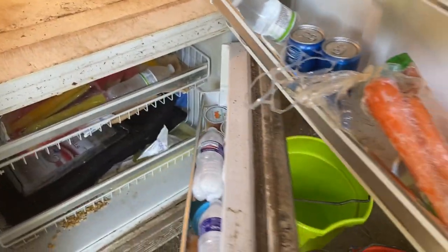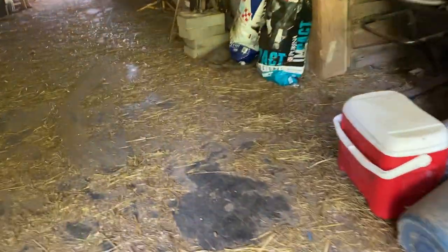And then we have the freezer which has just popsicles, water bottles, and ice for the horse's legs. And that's it for the barn. There's just hay. This is where we keep the extra grain. Now we go out of the barn.